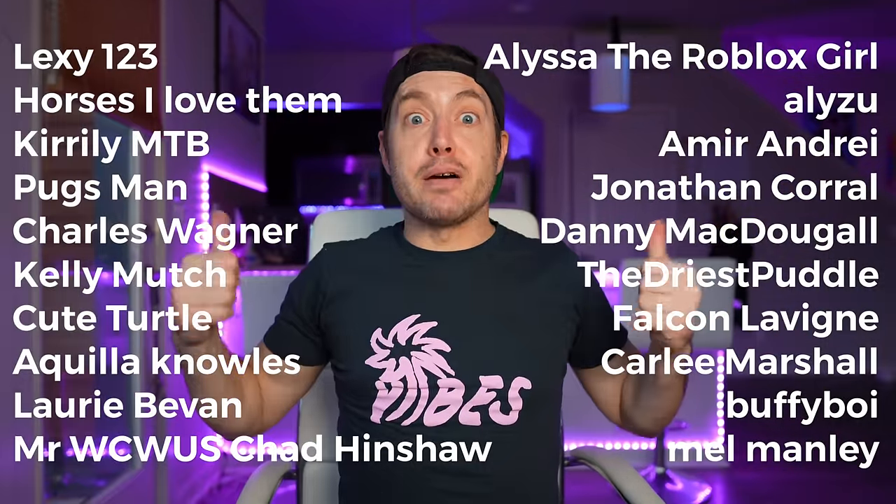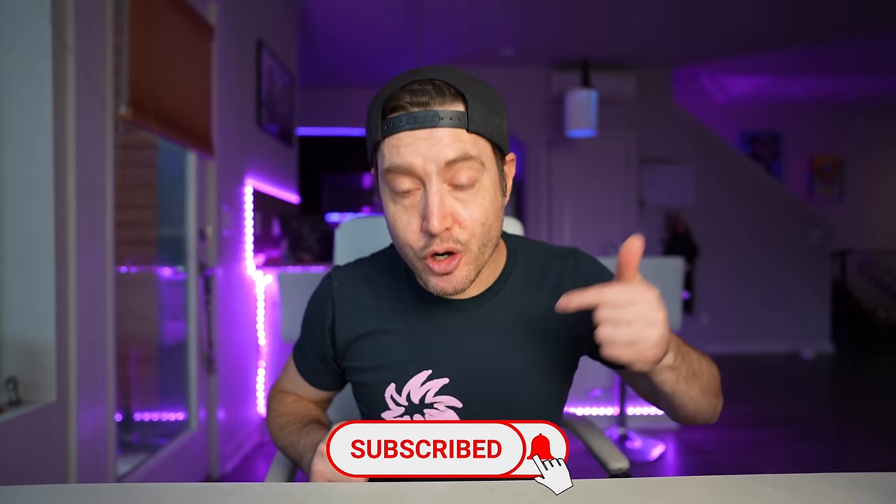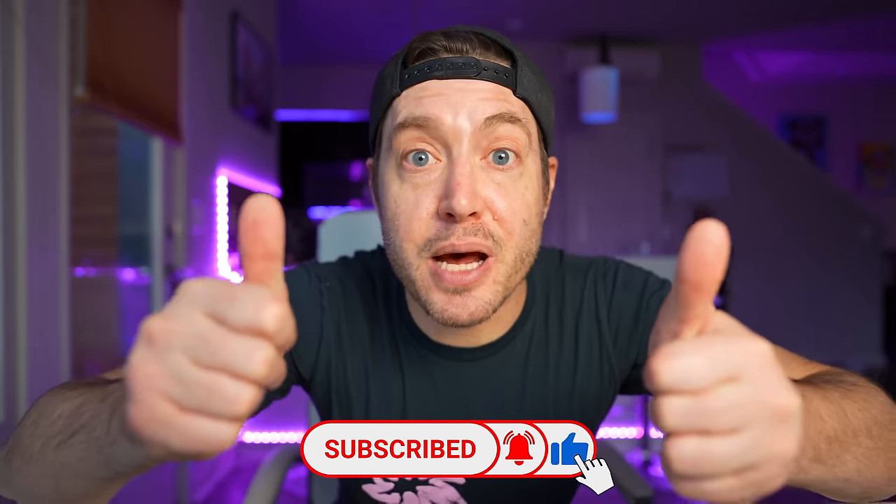Speaking of comments, did you know I read 100% of my comments? Don't believe me? Leave a comment and find out. Also, shoutouts — look at these guys. If you want a chance at a shoutout, all you gotta do is hit the subscribe button, turn on notifications, and give the video a thumbs up.